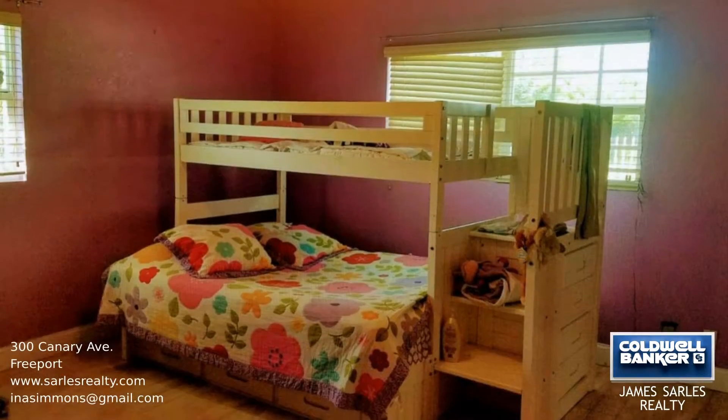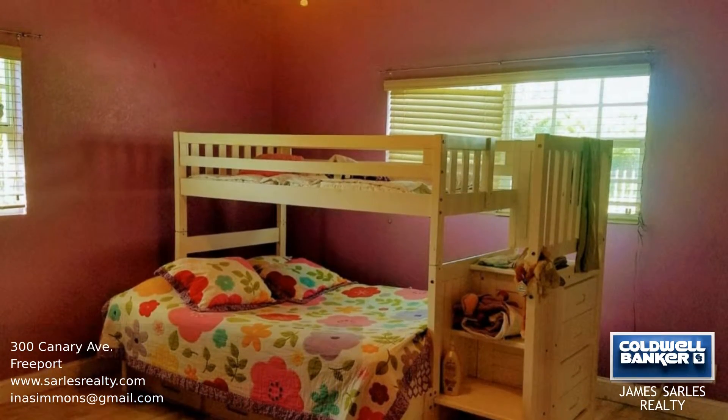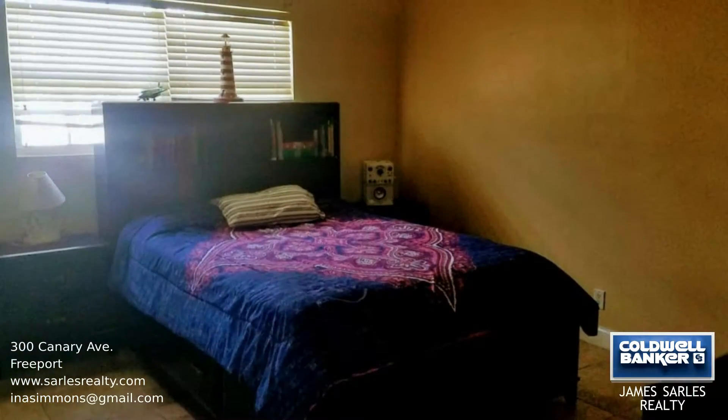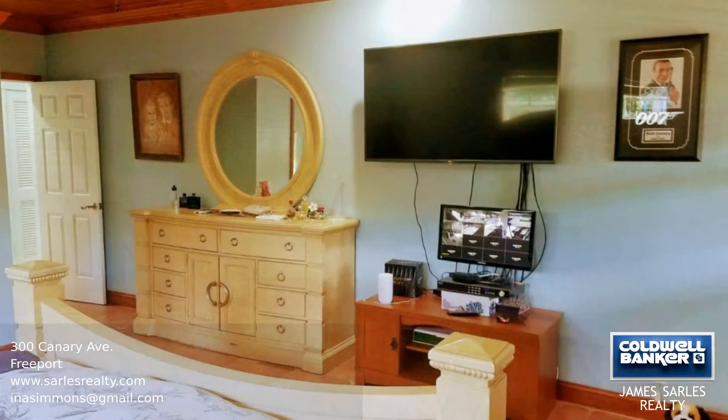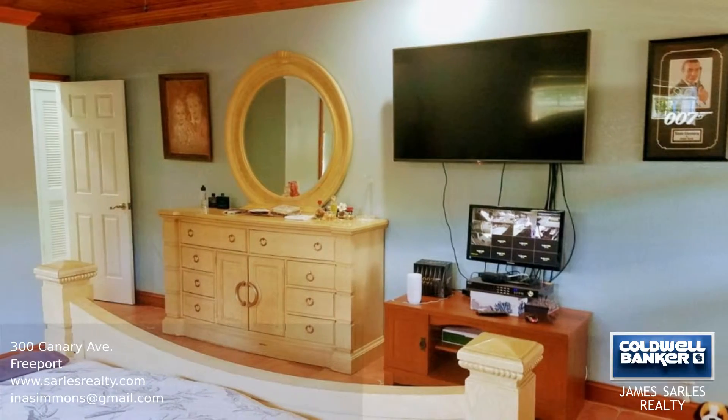This home has three bedrooms and two bathrooms and is situated on a quarter of an acre lot. The property benefits from a kitchen with a gas stove, a pool, a washer-dryer, and security cameras on every door and window.